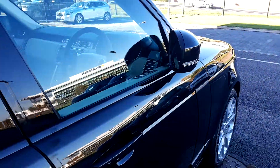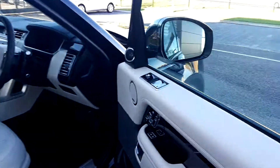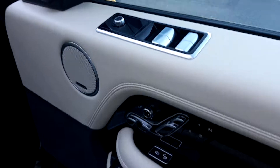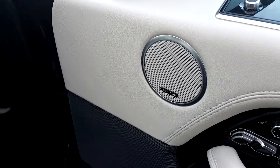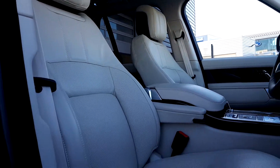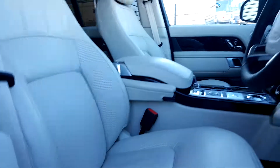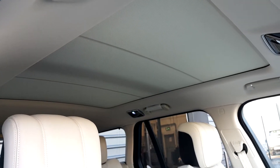It also has power fold electric mirrors and key-to-sentry, front and rear electric windows, three-way memory electric seats, and a Meridian sound system. This car has a full leather ivory Windsor interior and also has a power electric sunroof.